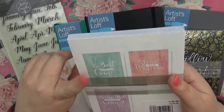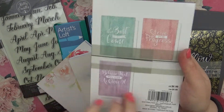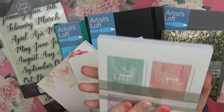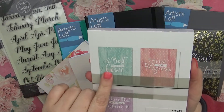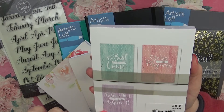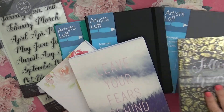Then I got basically the same thing with this set: 'The best is yet to come,' 'Strive for progress,' and 'Believe that you can achieve.' I thought those would be really good to have as well. The 'Believe that you can achieve' is blank, the 'Strive for progress' is dot grid, and the other is the grid.